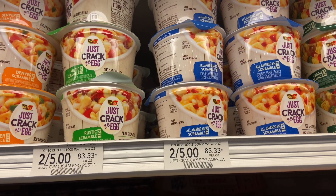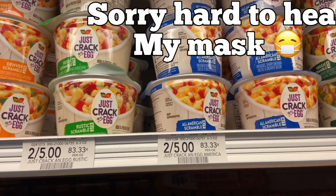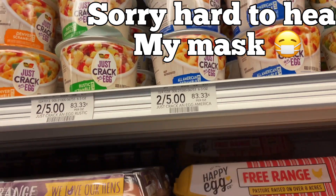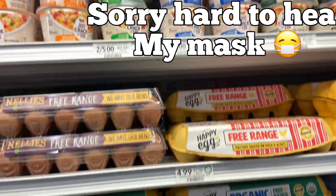Here in the egg aisle, the Just Crack Eggs are two for $5. There is a $1 blinky coupon making them $2 per container, and the machine was right under it — so just check your store.